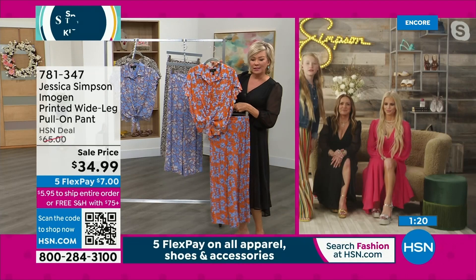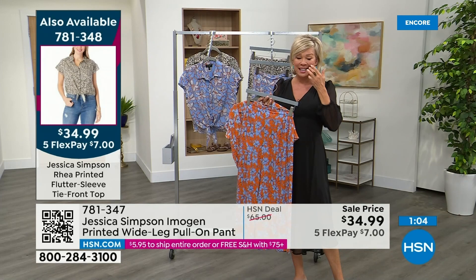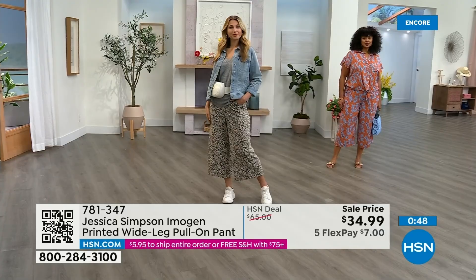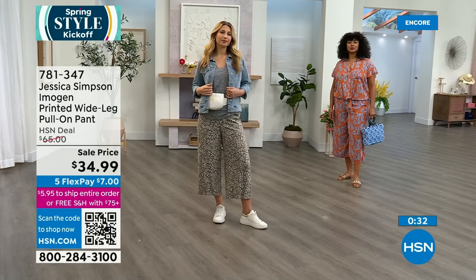I'm wearing the Today Special, which is coming up in about 10 more minutes. Stay with us — I know this has been a big hit tonight. On the side of the screen you see the top. If you want to get both pieces, it's nice to have the matching outfit. This item is 781-347. I should point out, this is a viscose — so there's no stretch. Order yours true to your size. Erin is wearing a small and Kenya's wearing the extra large, just to give everybody a point of reference. That jean jacket is coming up too, so stay with us.